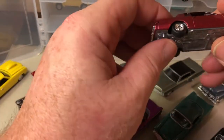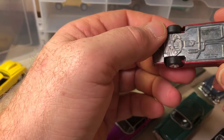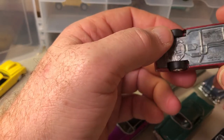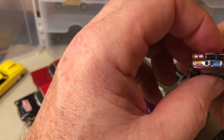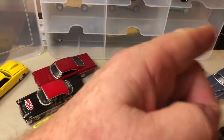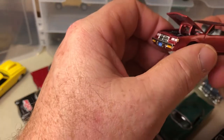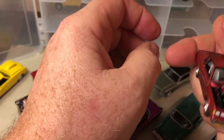Here's some GM cars — not Chevys. There's a Johnny Lightning, and this is a Buick T-Type with an opening hood and the V6 engine.